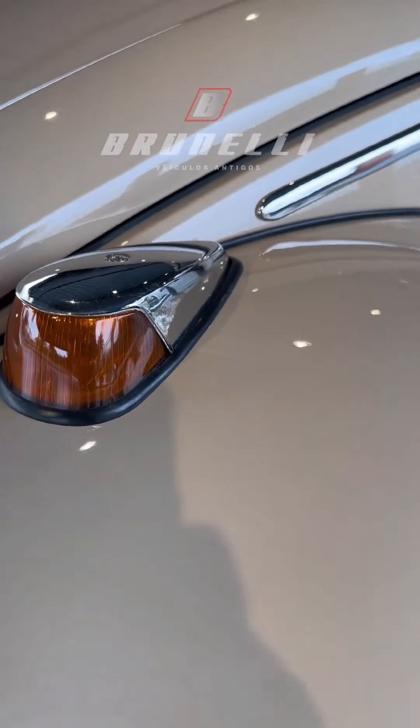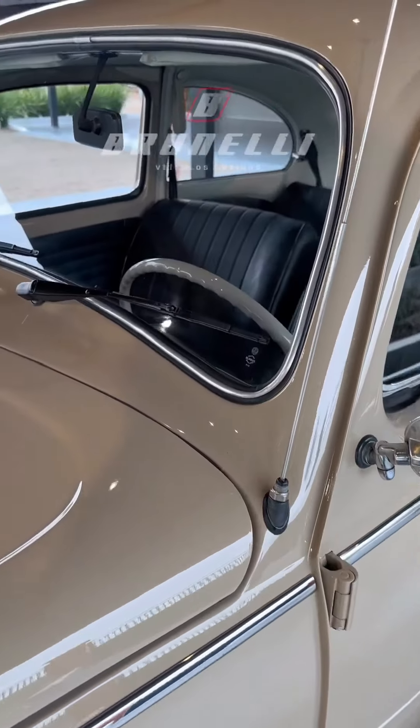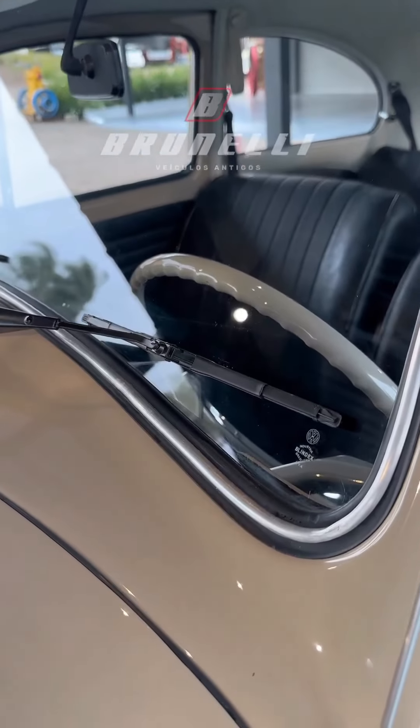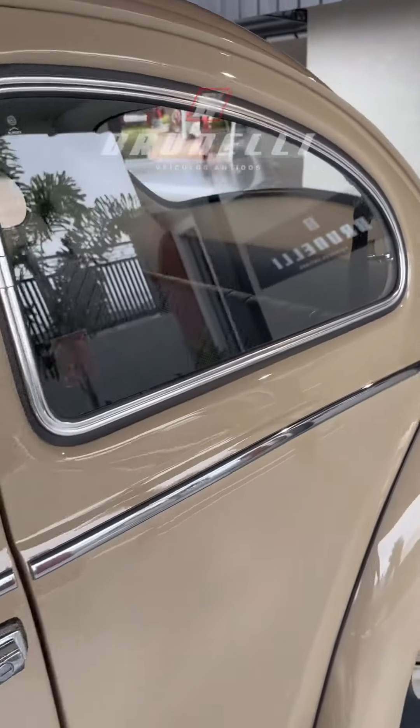As lentes desse carro todas polimatic originais, os vidros todos VW originais também — para-brisa, os laterais, todos eles.